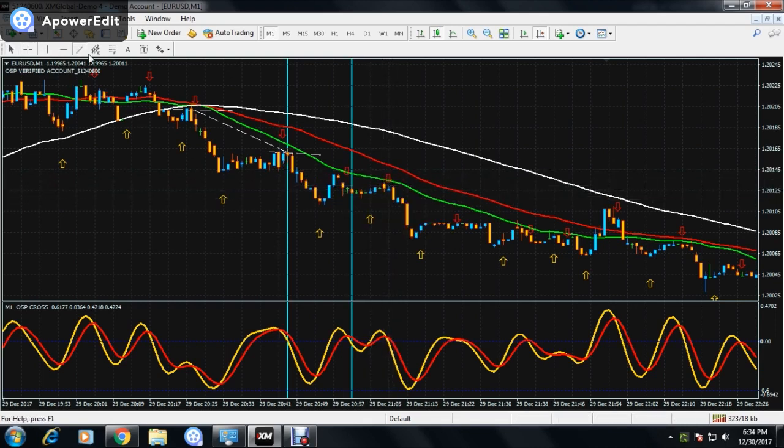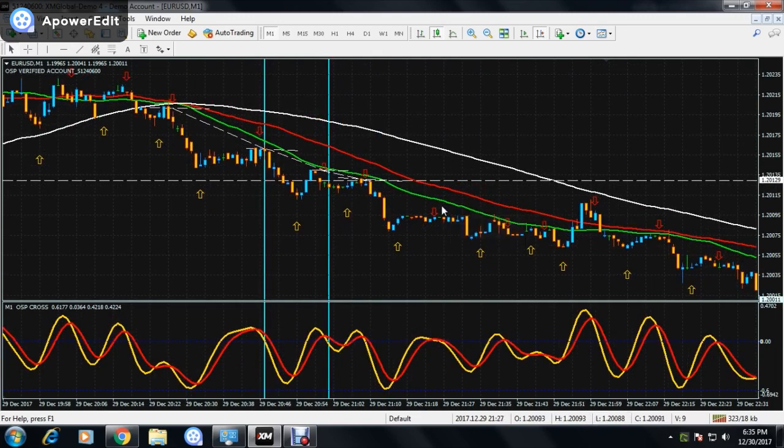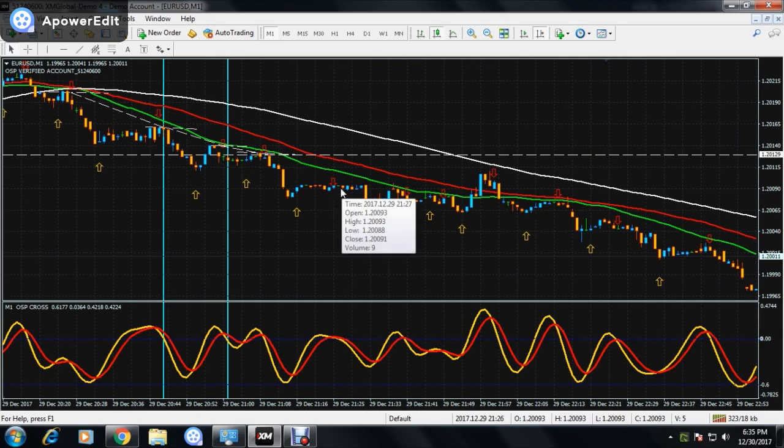The reason for going on this signal is that the current retracement was below the previous retracement. This now becomes the previous retracement, and it's above the current retracement — telling us the trend is still strong. Here I won't go on this one because the trend is becoming weak. You can see the candles are on the line and not following the trend, so I will avoid this setup.